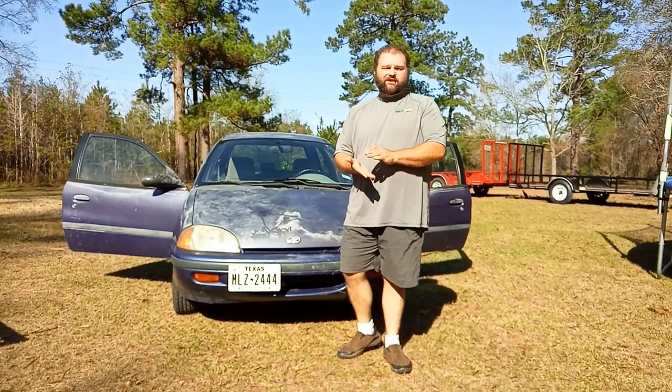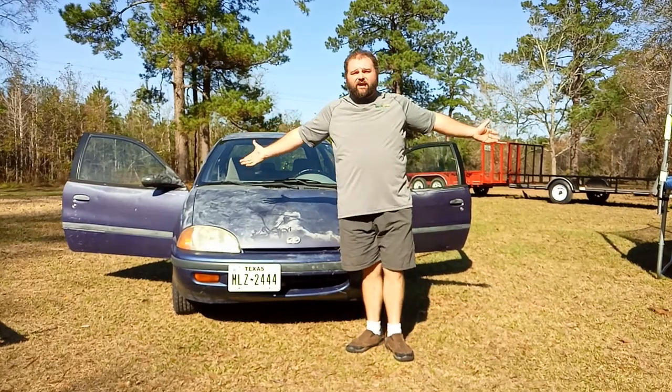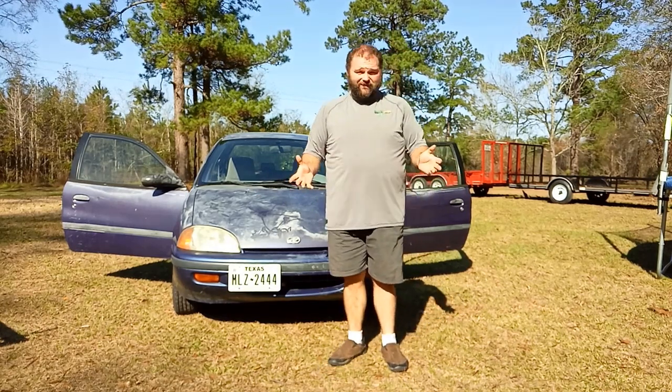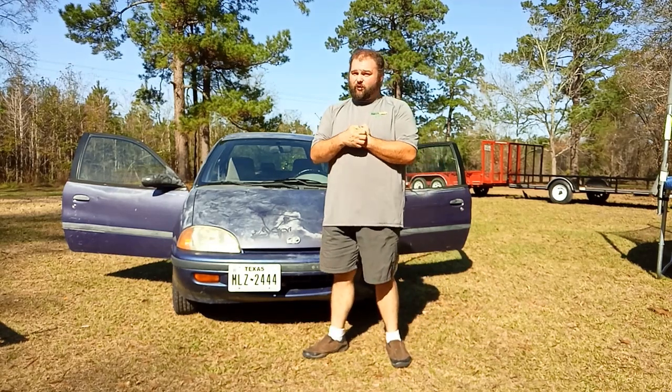Not everybody can do this, but if you have the tools, the time, obviously the space — not everybody lives on an acre of land out in the country — but if you have these things, you can get a quality vehicle for pennies if you know what you're doing. Ma and I bought this car for $350, and it wasn't in all that great of shape. It cranked up, but it had issues.